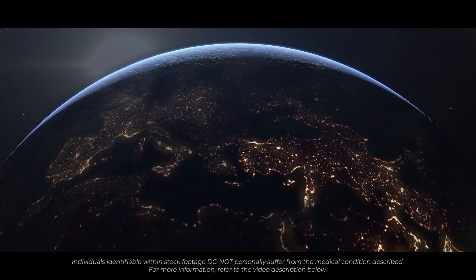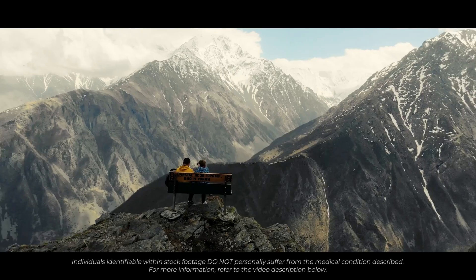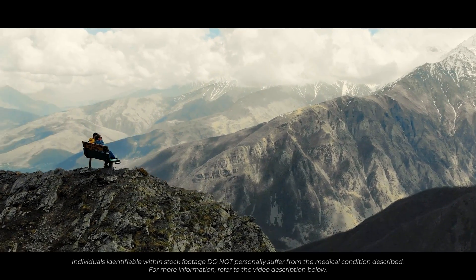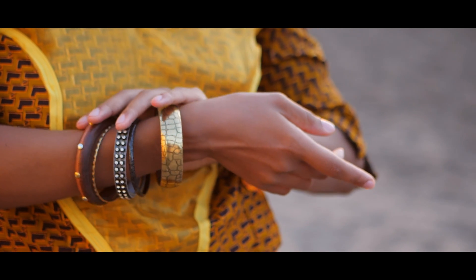UVB sunlight during winter months is limited for those living in the northern hemisphere. Some countries have more variable weather conditions, further restricting the availability of direct sunlight. Darker skin types contain higher concentrations of the pigment melanin. Melanin plays a role in sun damage protection. However, the increased pigmentation also makes the skin less efficient in vitamin D production. Clothes that cover most of the body and face are also problematic.